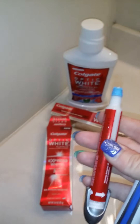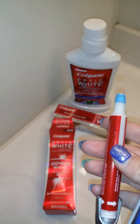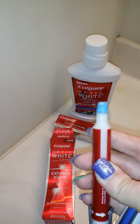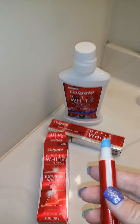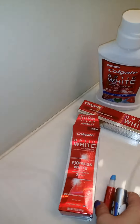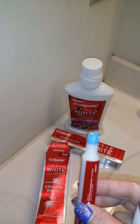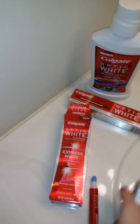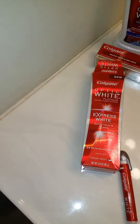My teeth stay nice and clean, feeling smooth and slick and fresh all day long. I've struggled with bad breath issues in the past, and with this line my breath is really fresh all day, along with my teeth being clean. I've used the whitening pen on some difficult areas like yellowing around the sides of my teeth, and it has taken a lot of the yellow off my teeth. I use this stuff twice a day, morning and night, and like I said I've seen a significant difference in my teeth.